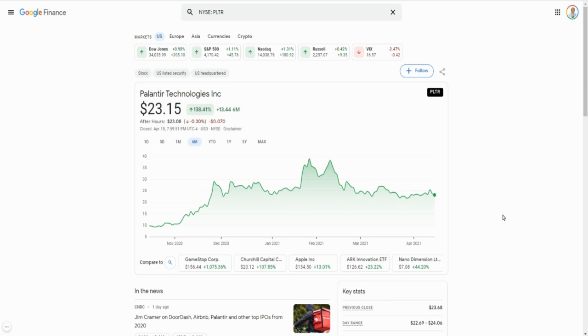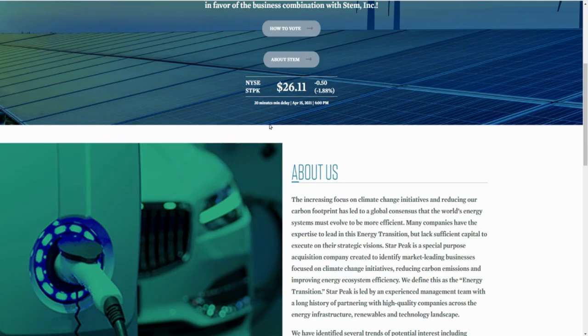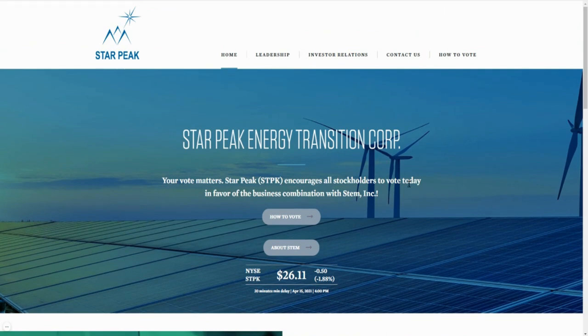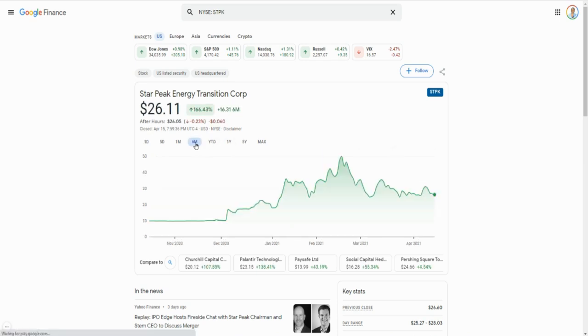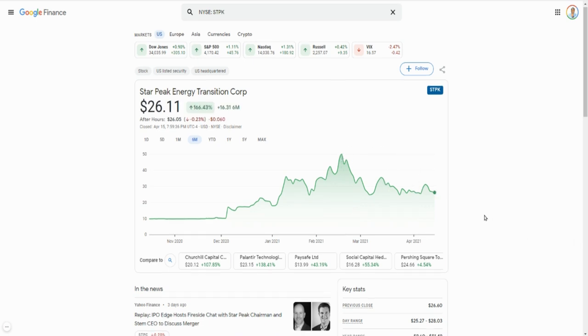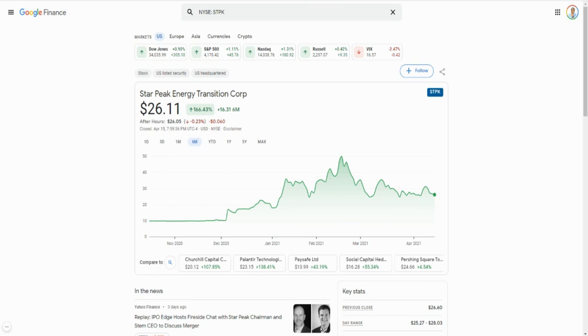The third one is Star Peak Energy, another one in the energy space. I'm encouraging you to hold these long term — you can swing them, but definitely try to buy and hold. When I was doing this video, Star Peak Energy was trading at $26.11. Looking back six months, they saw a high of almost fifty dollars, so buying at this price is more than 50% off. Definitely give this one a shot.